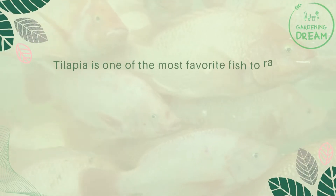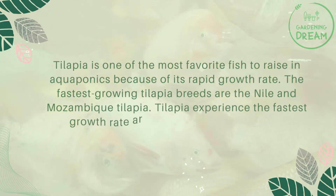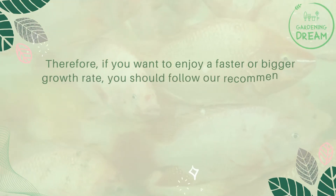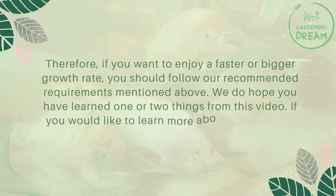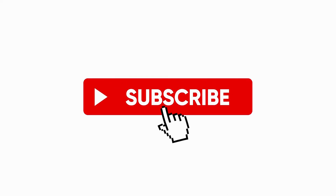In conclusion, tilapia is one of the most popular fish to raise in aquaponics because of its rapid growth rate. The fastest growing tilapia breeds are the Nile and Mozambique tilapia. Tilapia experience the fastest growth rate around the hatchling period, so if you want to enjoy a faster or bigger growth rate, you should follow the recommended requirements mentioned. We hope you have learned one or two things from this video. If you'd like to learn more about tilapia, there are other related videos available. If you liked this video, don't forget to like and subscribe.